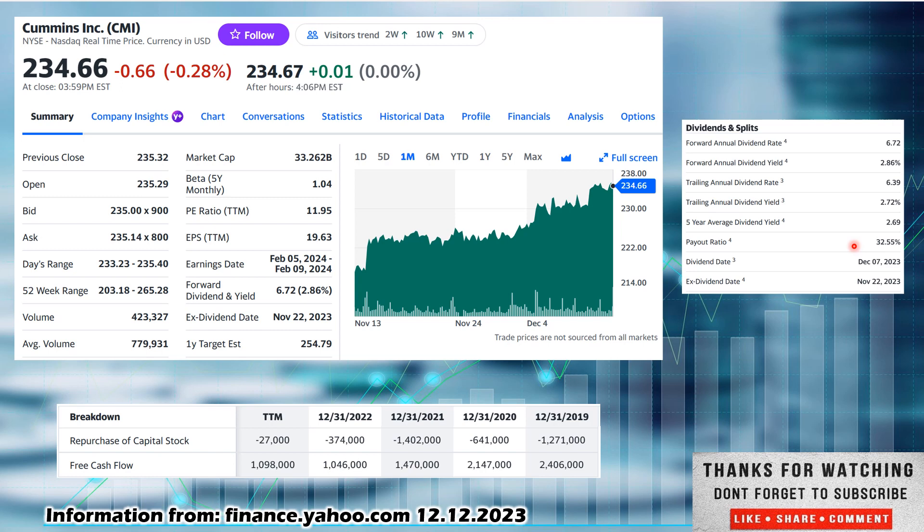Low payout ratio at 32.55%, so a lot of runway to increase that dividend over time. I like to get into statistics and look at dividend yield theory. Look at their five-year dividend yield average of 2.69% and compare it to their current 2.86%. Since it is higher, that speaks to some undervaluation on this one — so this one is potentially undervalued, at least according to dividend yield theory, and Yahoo Finance sees some potential upside in price appreciation over the next year.